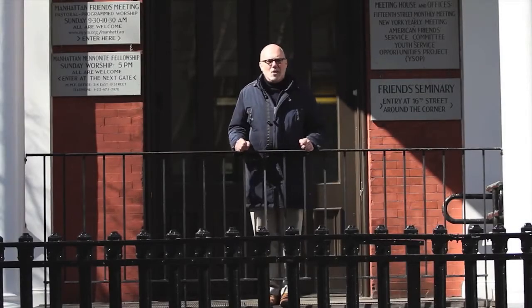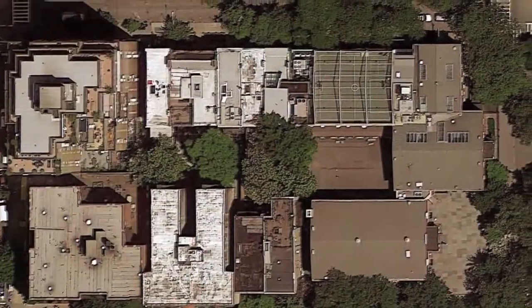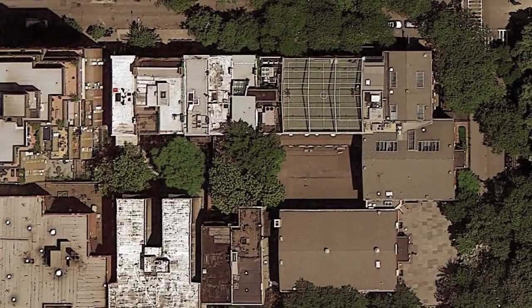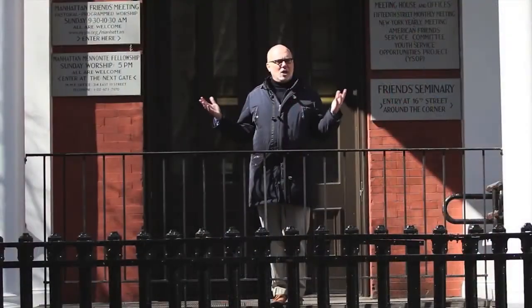Hello, everyone, and welcome to my March podcast. I'm standing here at 15 Rutherford Place, which, when the school moved to this site in 1860, was the original school building. This is where it all started.